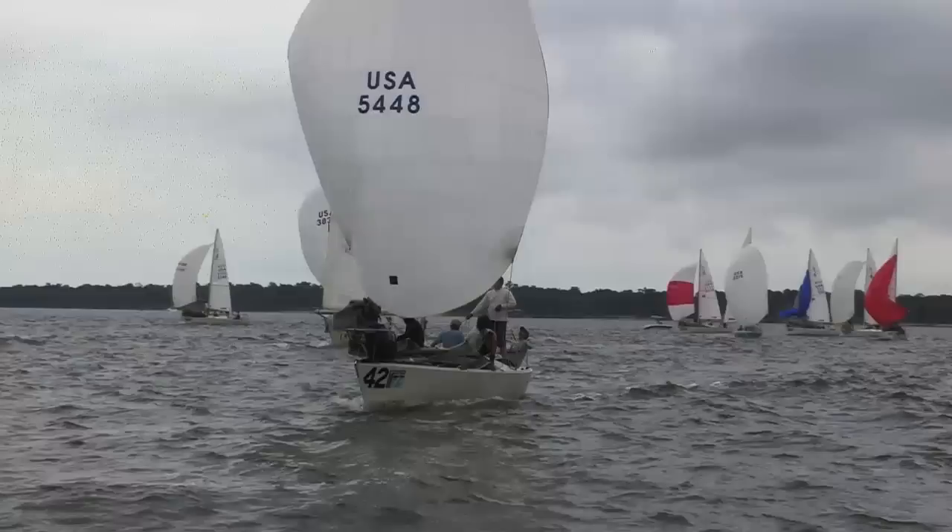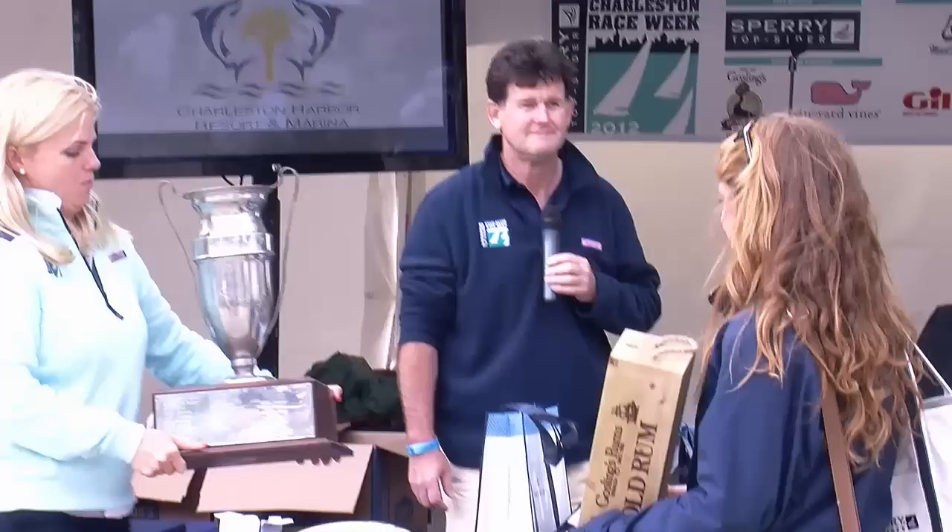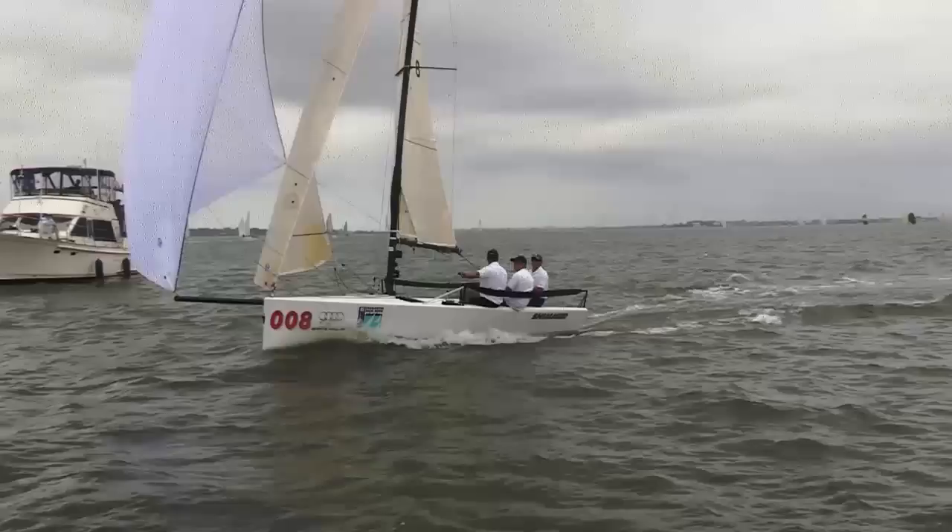Moving inshore, our victors were Ultimate 20 Dream Killer, J24 USA 5448, J22 Greg Fisher aboard USA 1586, who also won for the most competitive One Design class. Kicks kicked some J80 transom, and Argo in the biggest fleet out there, the 40-strong Viper 640 Class.